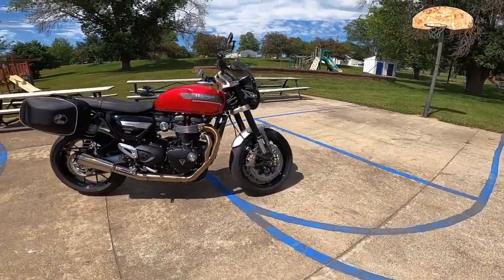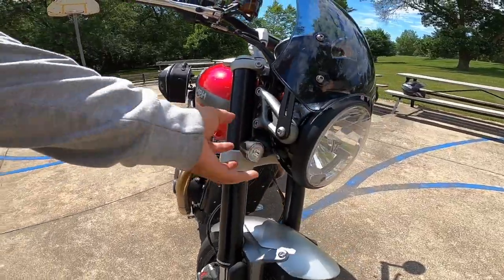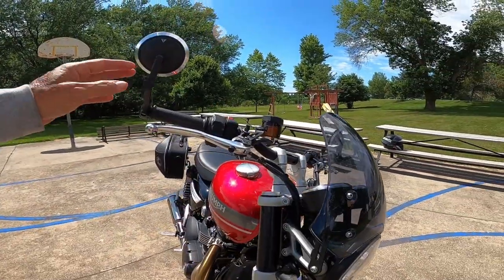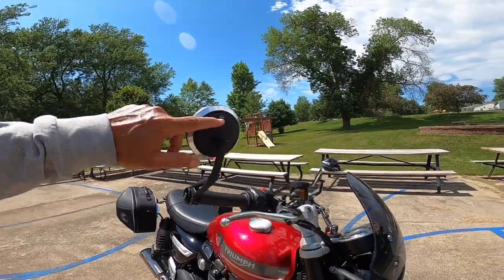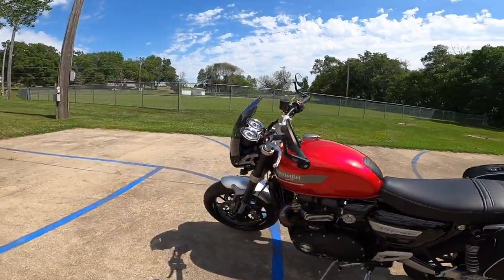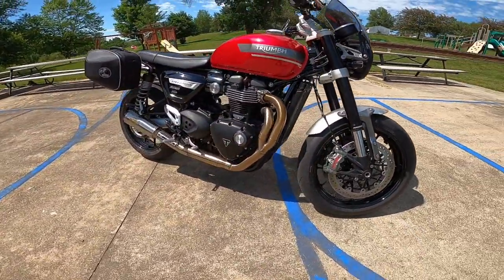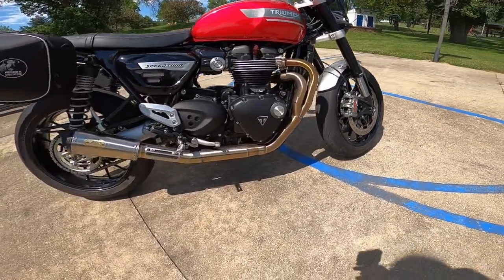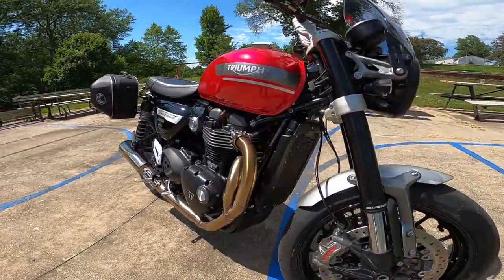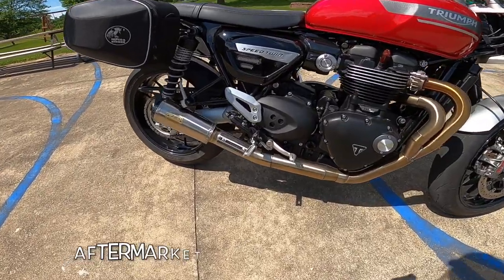Now let's talk about what's extra on this. Starting at the front: metal fender, different LED blinkers, a smoked adjustable windscreen, adjustable levers, and these nice Triumph bar-end mirrors — they work very well. Then of course the big thing that stands out is that Zard exhaust — a Zard two-into-one. Zard is always beautiful no matter what it's on. Official Italian craftsmanship — every weld is perfect. That alone is amazing.